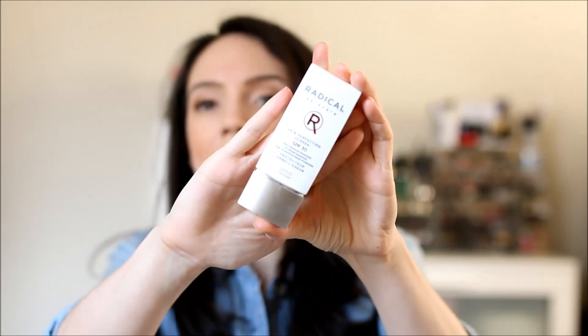Next is the Radical Skin Perfecting Screen SPF 30. This is a non-chemical sunscreen and it has a slight tint to it — a very light, peachy light tint. It doesn't obviously give me any coverage or anything, but that slight tint does help to kind of even out any redness I have just a little bit.